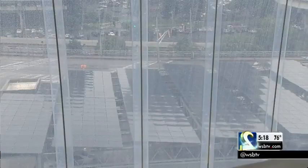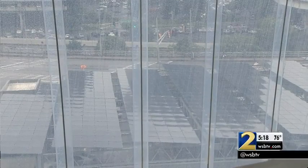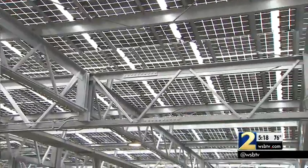You will spot the solar panels when you park and look up, and as you walk in near the Falcons' massive sculpture. There are really panels in three locations, right here at the entryway. There are over 4,000 solar panels on site, and these 4,000 solar panels will generate 1.6 million kilowatt hours.